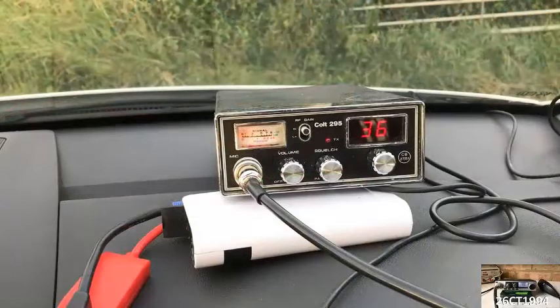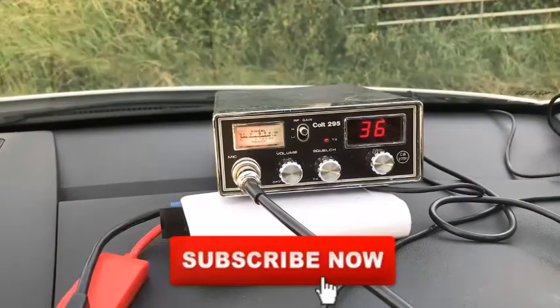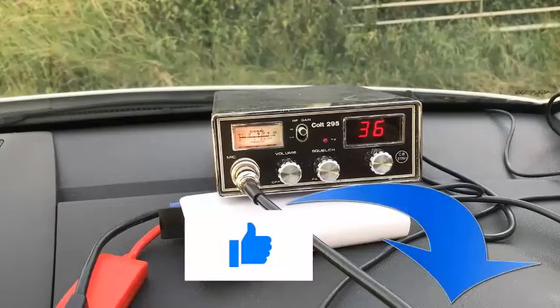If you're new to this channel and would like to see more CB-related videos, feel free to hit the subscribe button below, and watch out for new videos uploaded every Wednesday. If you enjoy my videos, don't forget to hit the like button or leave me a note in the comments section.